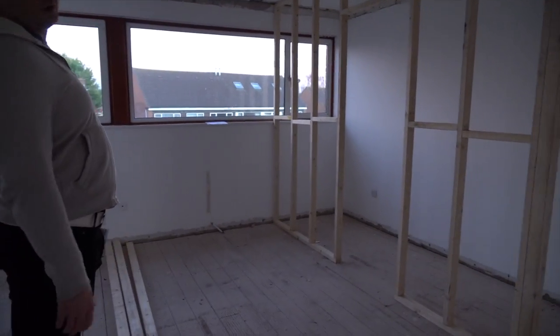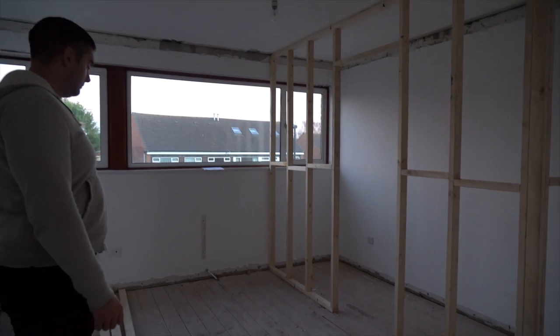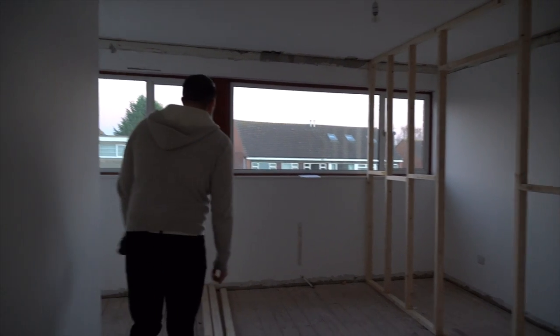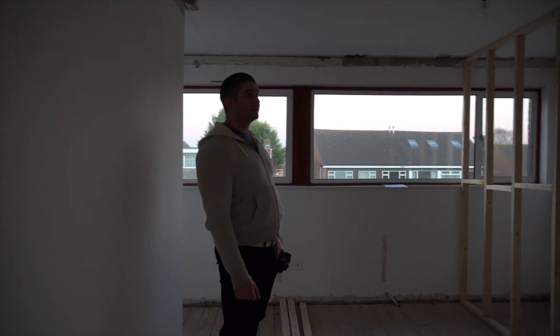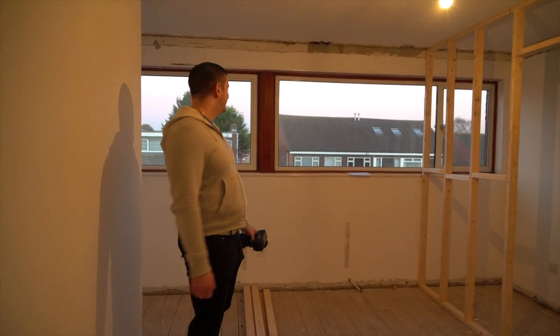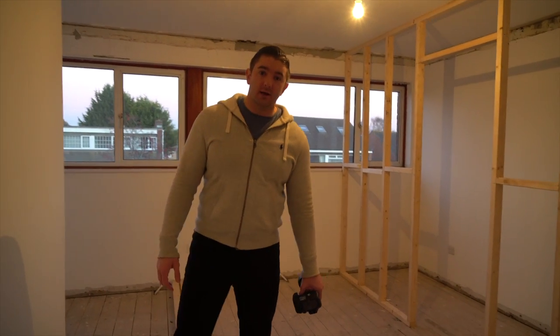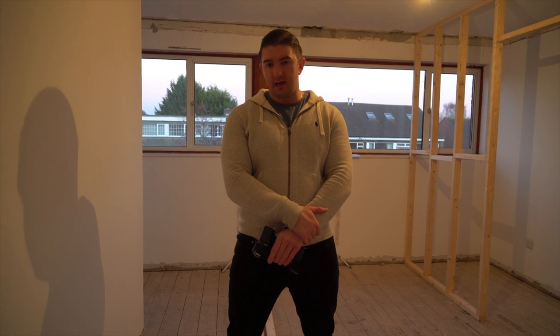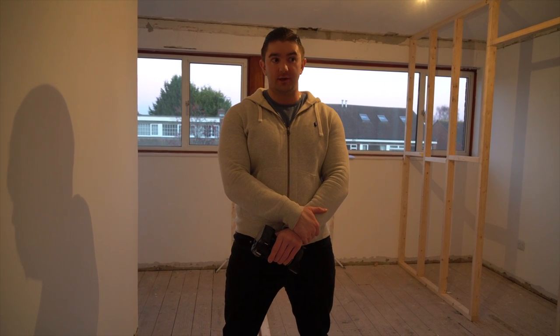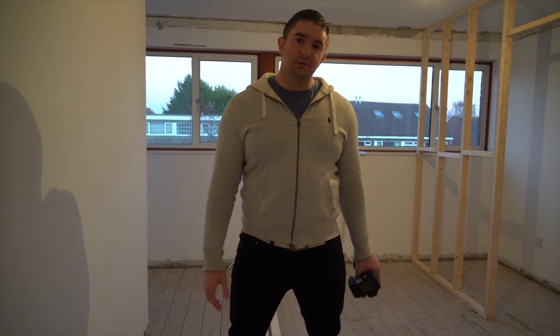They've built — or are starting to build — the stud work for the new ensuite for this room. I'm really impressed, that's some pretty good work. That's a really good week. They've had eight days so far and they've done all this. The first bit of the project is always where you see a lot of change — the middle bit can be bitty and some weeks you wonder what's going on.